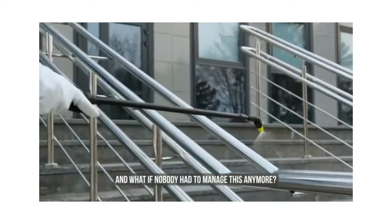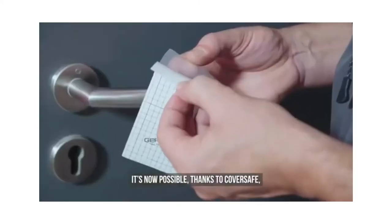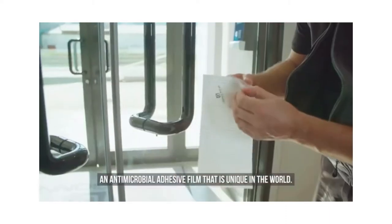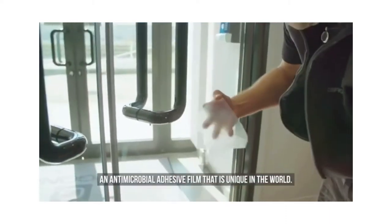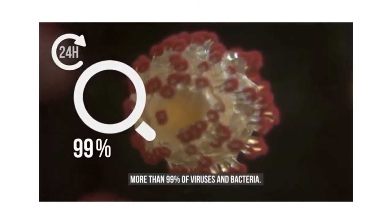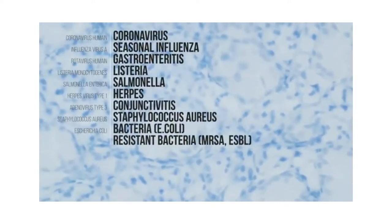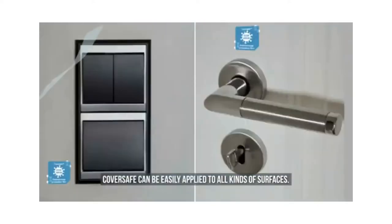What if nobody had to manage this anymore? It's now possible thanks to Cover Safe, an antimicrobial adhesive film that is unique in the world. Its permanent action eliminates more than 99% of viruses and bacteria.